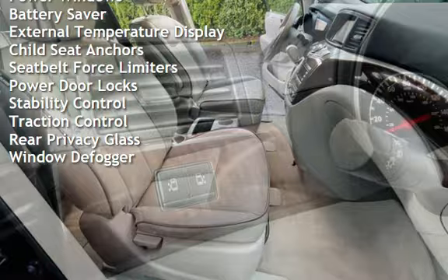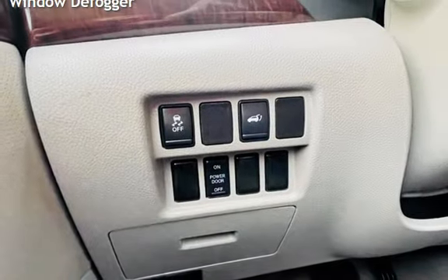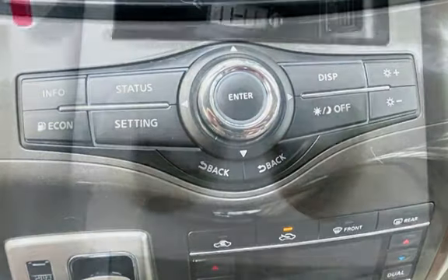Battery saver, external temperature display, child seat anchors, seat belt force limiters, power door locks, stability control, traction control, and rear privacy glass.